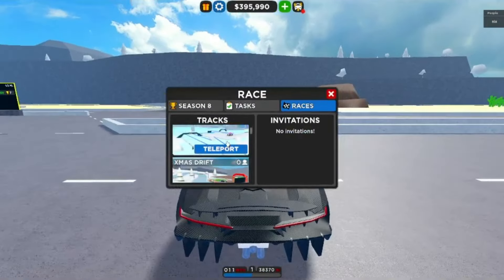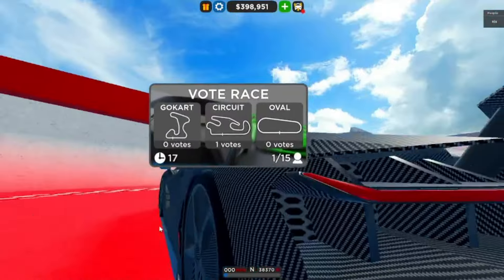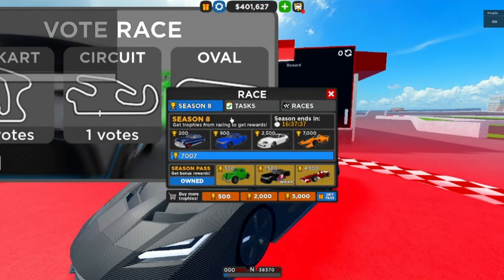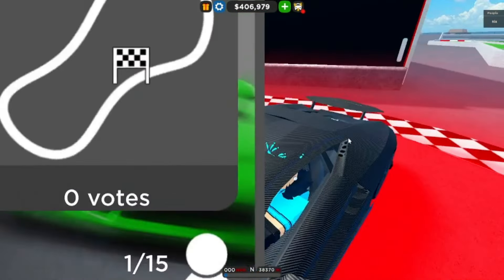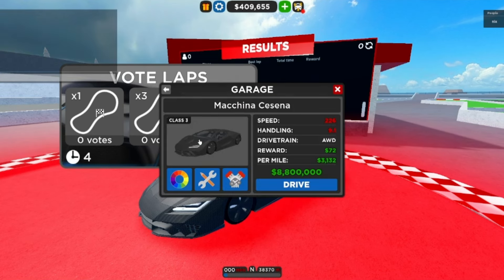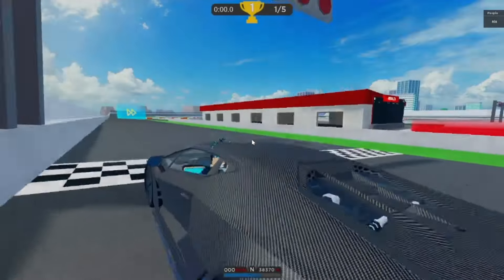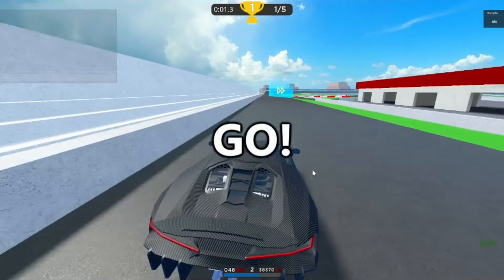I'll teleport over to the circuit race. I've actually been practicing on the circuit recently because of the trophy season, which I covered in my last video — I'll put it in the suggestions. This thing looks pretty cool in the menu, and the interior is very nice too — it definitely resembles the actual car.